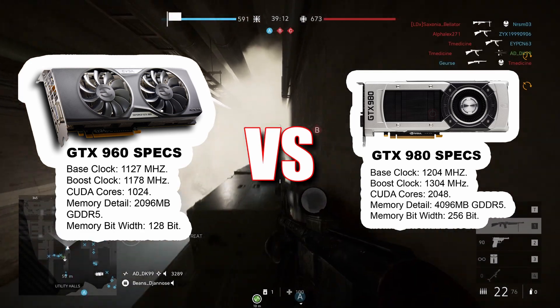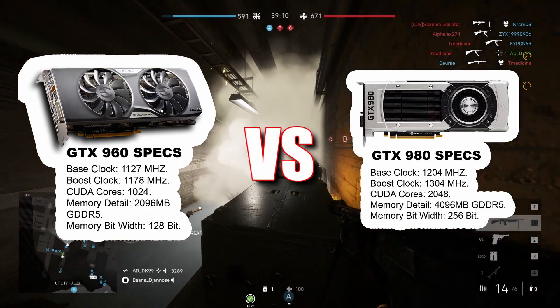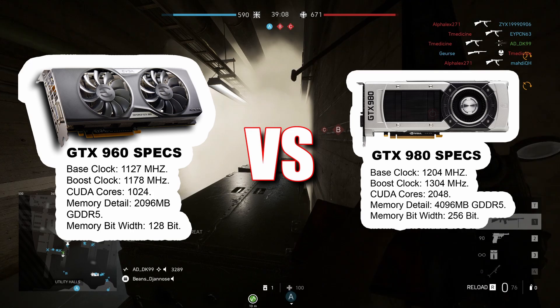The GTX 980 has a higher TDP at 165W compared to the GTX 960 at 120W.